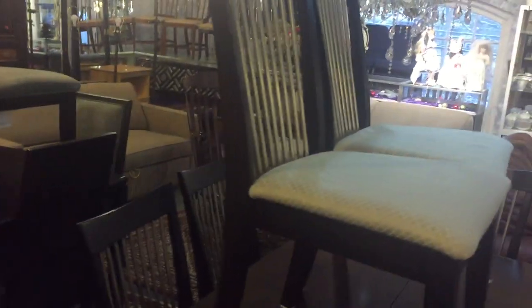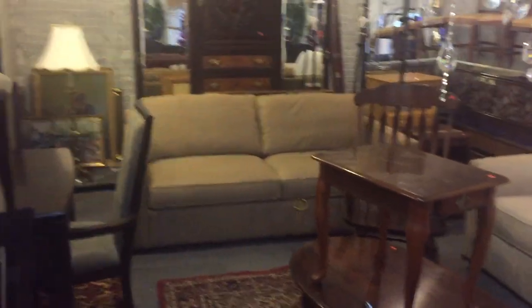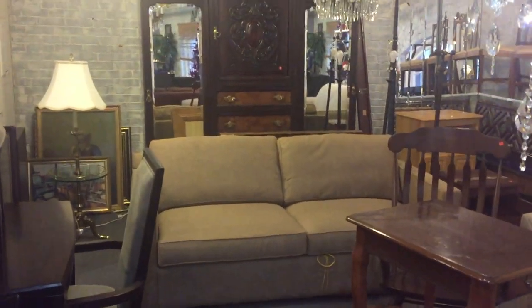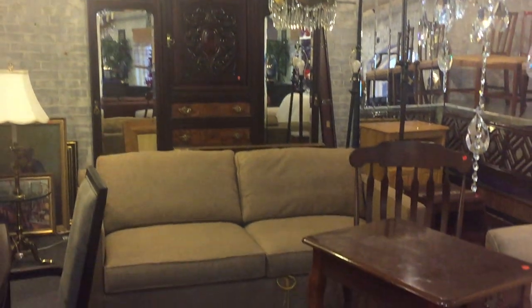If you need furniture, this is the sale for you. Everything must go regardless of price — we've been told to sell it. There's also some antique furniture; there's a beautiful large antique Victorian wardrobe back there that comes all apart.